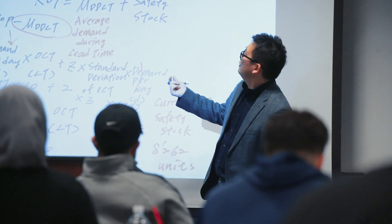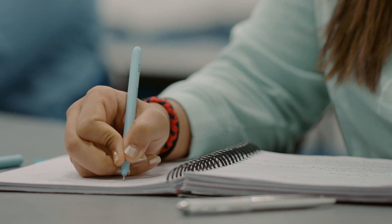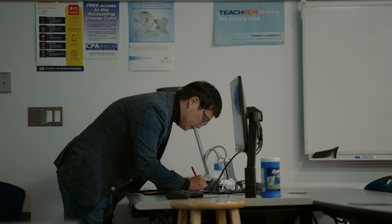A supply chain manager's job is to control costs and avoid supply shortages. Companies manage their supply chains to deliver products to the consumer faster, more efficiently, and at less cost.